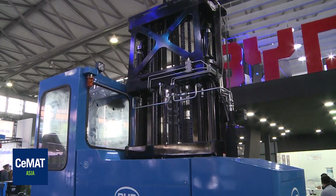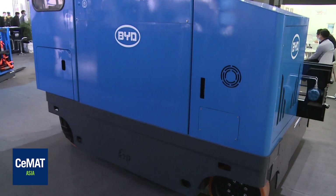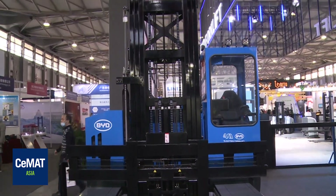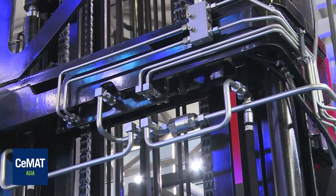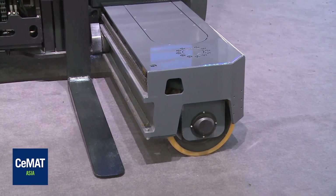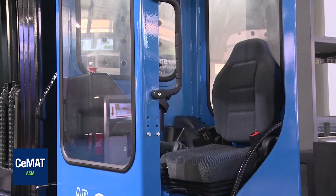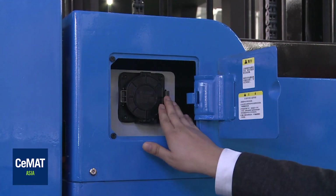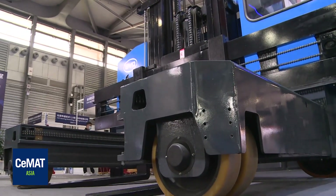The BYD Omnidirectional Reach Truck is a brand new forklift with strong, comprehensive performance. It can drive in any direction. Easy to achieve deep stacking, high stacking, heavy stacking, narrow aisle stacking, and high operating efficiency. The wheelbase and track width provide good stability. It is suitable for stacking long material sheets and bulky goods, making heavy stacking easy to operate.